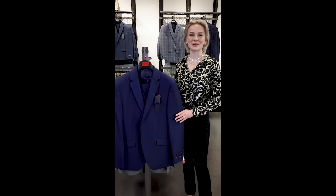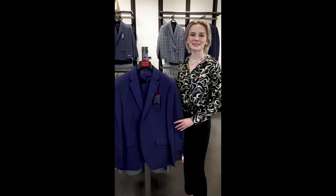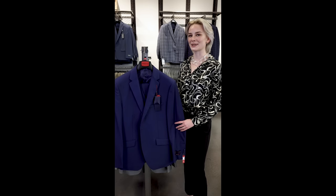Hi everyone, we're here inside MDZ menswear and today we're showcasing our best-selling slim fit suits, as well as our brand new sports coats and blazers.